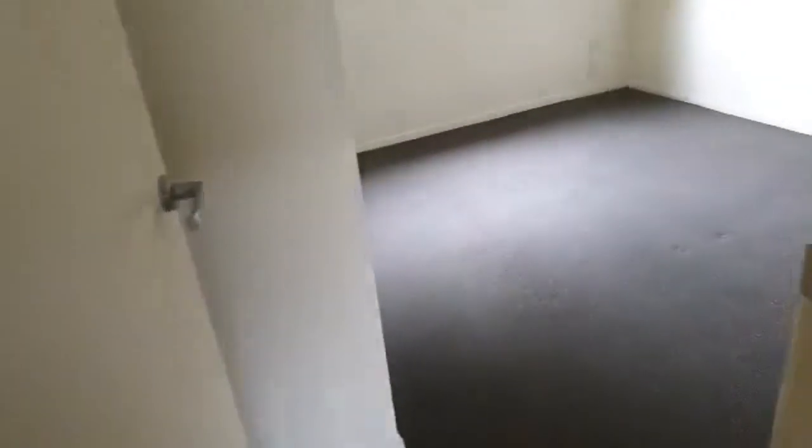And the washer dryer there behind the door, so it's all very compact. And into the one bedroom — it's a good size, with a double wardrobe.